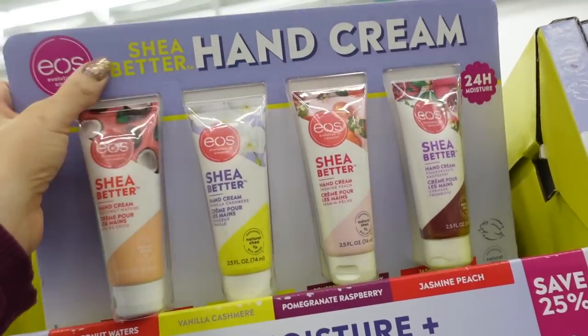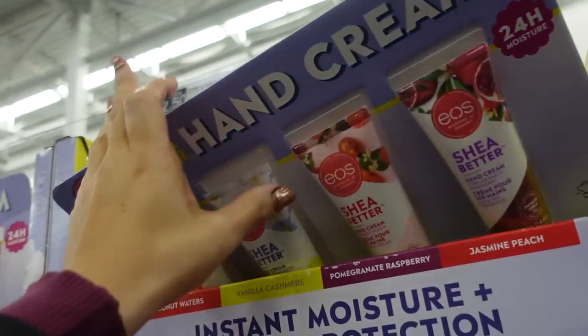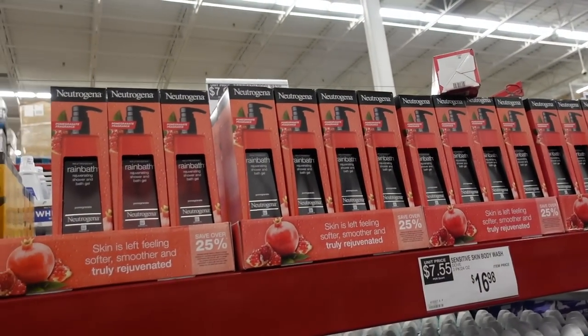They also have Neutrogena — there's an eye cream and moisturizer for $35.98. Four bottles of EOS hand cream for $9.98. That's gonna end the video — thank you so much for watching, give it a thumbs up if you liked it, and don't forget to subscribe. Bye!